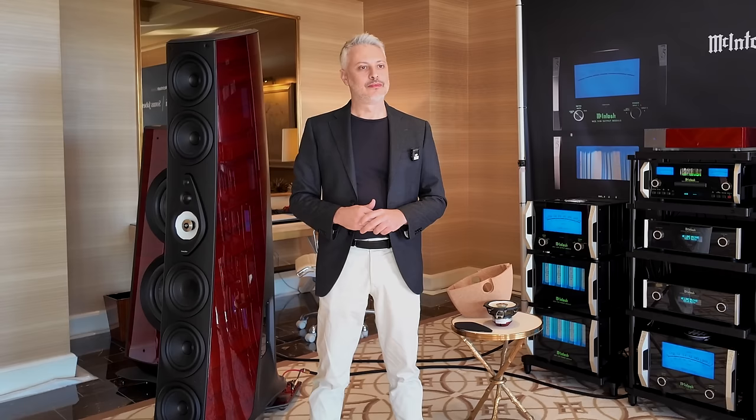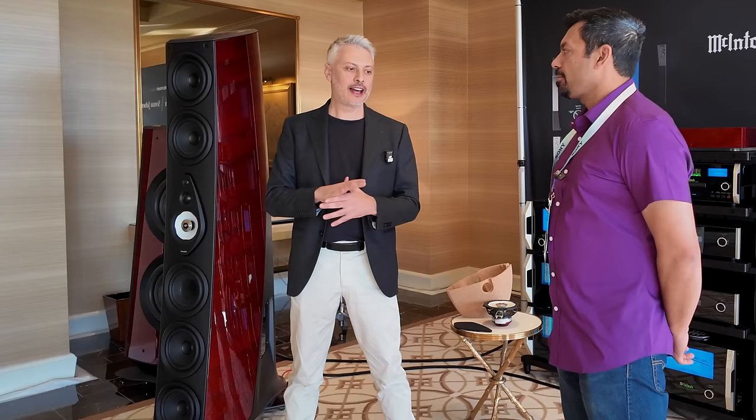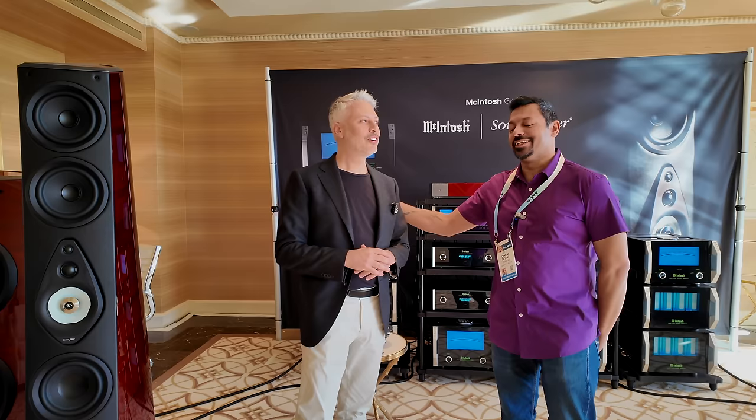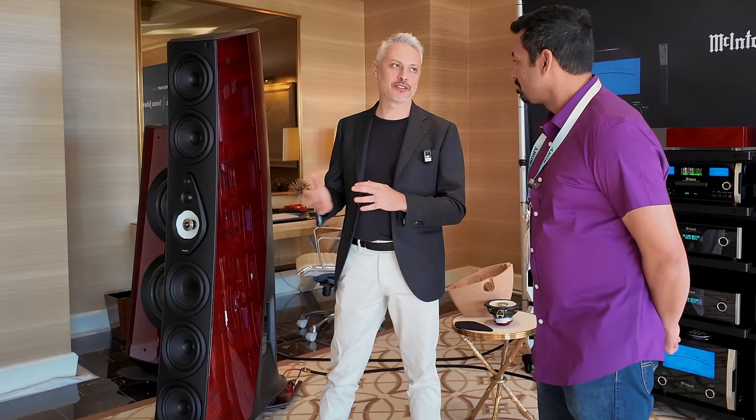Your customers can get a completely finely tuned system to their space. There are two important programs related to the speaker. A customer intending to buy this system has a three-day paid stay with us in Italy to discover more about the speaker and to customize it — because we can customize everything. They stay at the best hotels in Venice and have a full Italian experience. The second program is that we send one of our guys to do the installation in the customer's house. With the price tag, the service should go along with it.